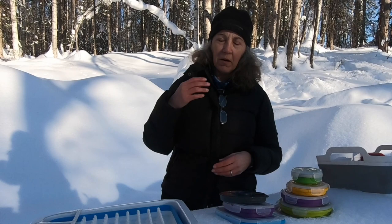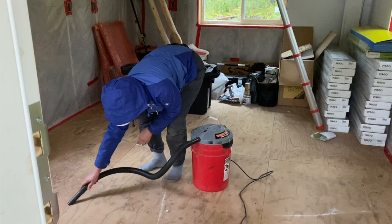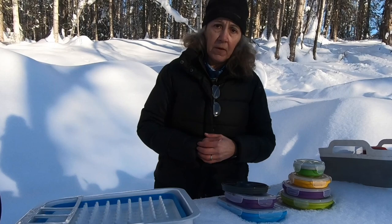We also have a vacuum we've been using here in the cabin that fits right on the five-gallon bucket as well. Hope you've enjoyed it — if you did, give us a thumbs up, subscribe, and I'll see you in our next video.